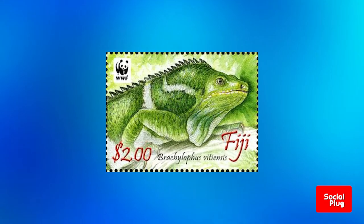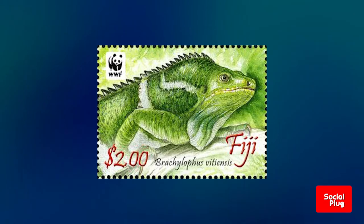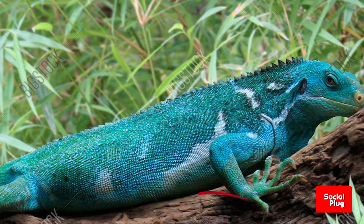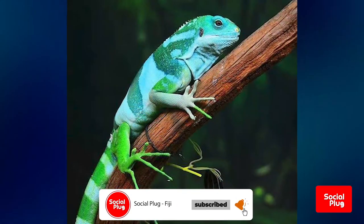The Fijian crested iguana changes color when threatened. Their normal color is bright green when relaxed, dark green when they are getting upset, and black indicates that they feel extremely threatened. They will expand their neck, bob their head, and pounce forward should the change of color not deter the threat.